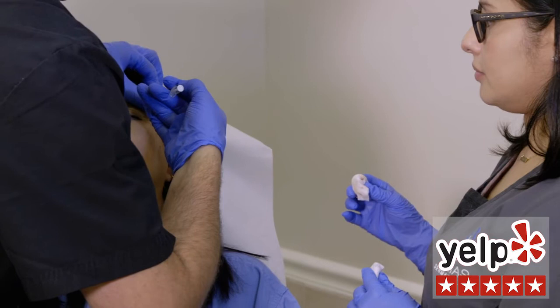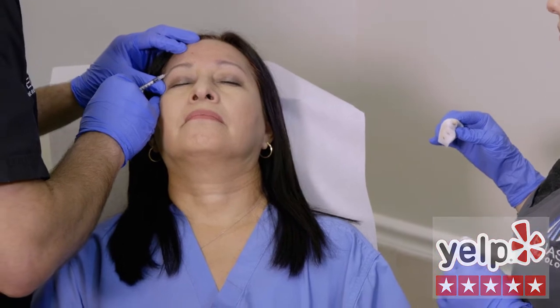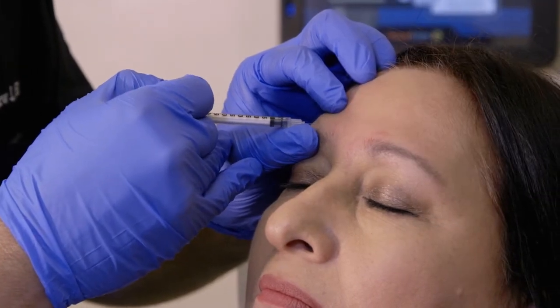We can even use it in your lower face to help upturn your smile. Basically anywhere in the face where you have a wrinkle, we can use Botox to help relax those wrinkles. The effect lasts about three months. Patients absolutely love it and typically come three to four times a year for treatment.